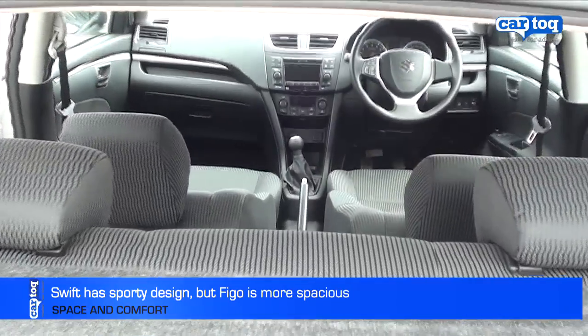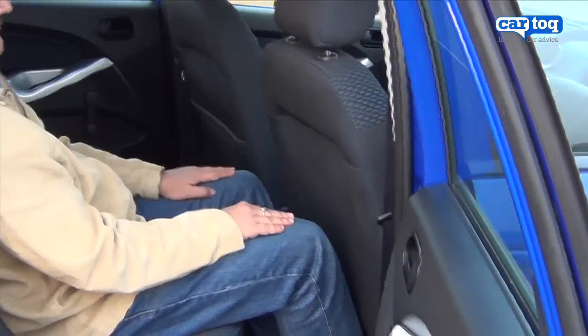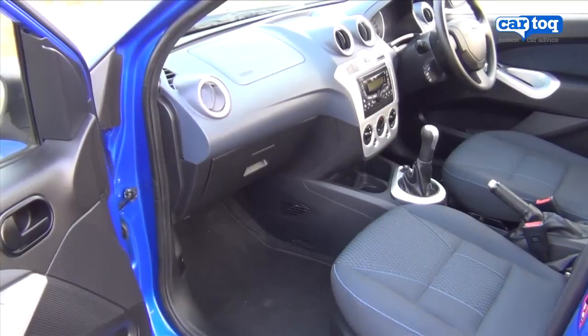However, the Swift is not as spacious as the Figo. The Figo offers much more boot space and leg room as well. If space is a key criteria, the Figo offers more.